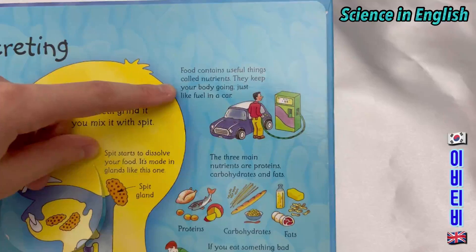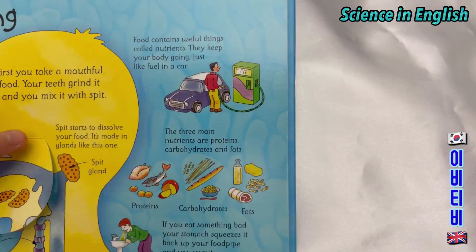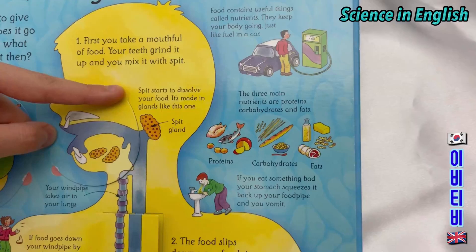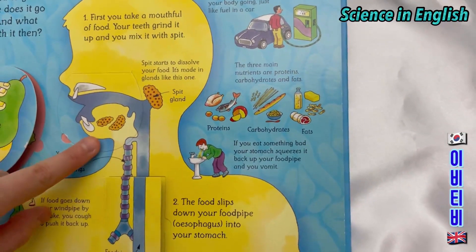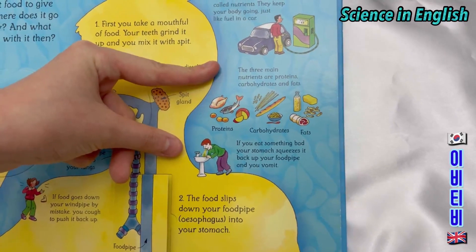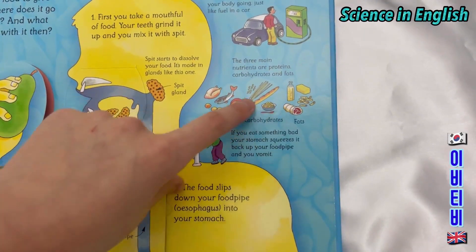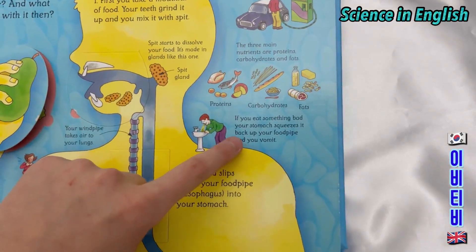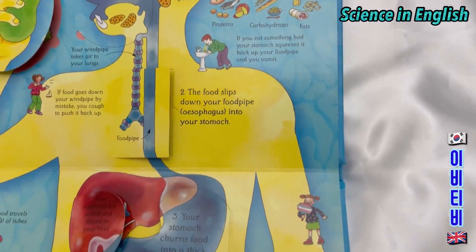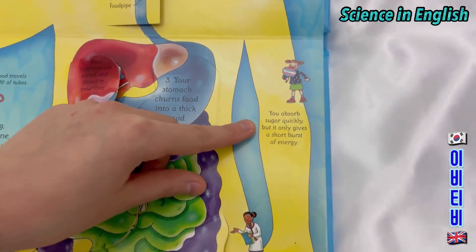Food contains useful things called nutrients that keep your body going, just like fuel in a car. Spit starts to dissolve your food; it's made in glands called spit glands. The three main nutrients are protein, carbohydrates, and fats. If you eat something bad, your stomach squeezes it back up your food pipe and you vomit. You absorb sugar quickly, but it only gives you a short burst of energy.